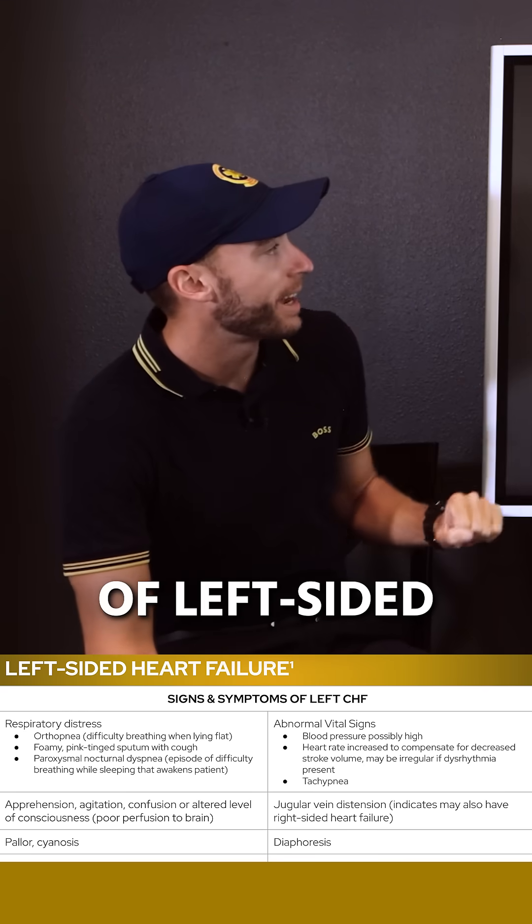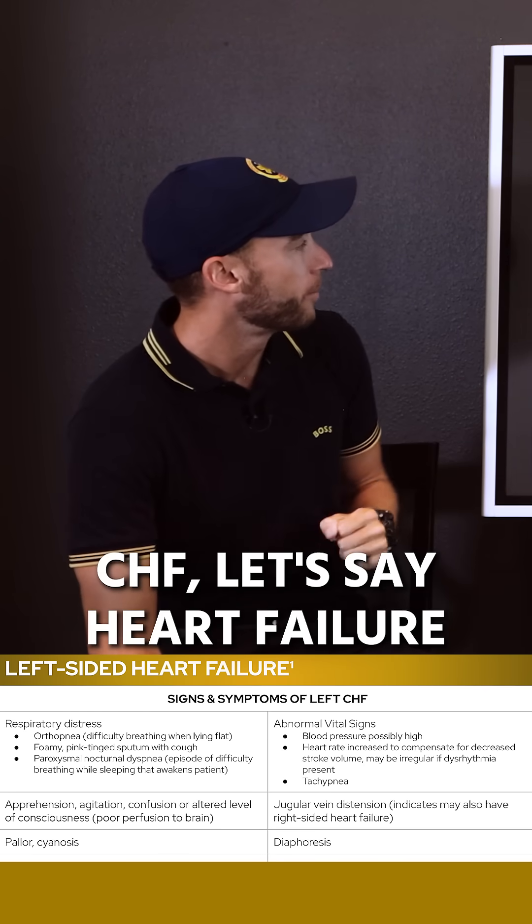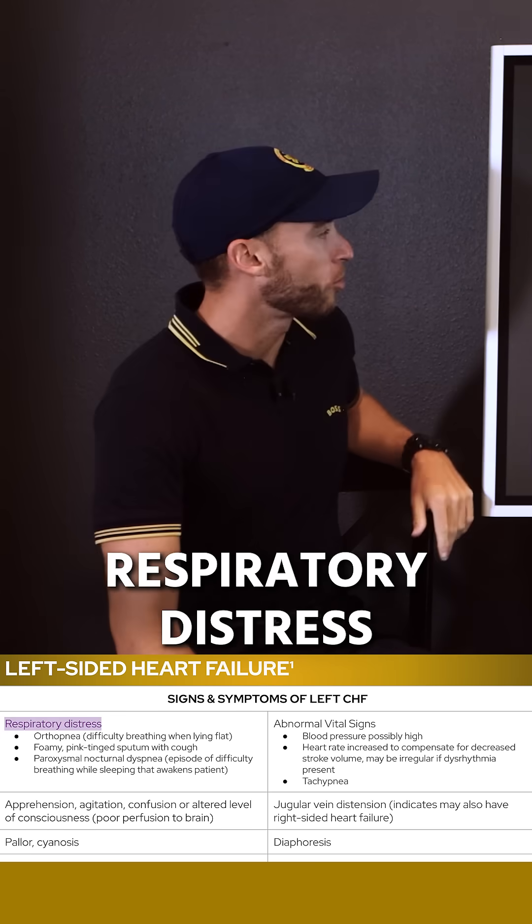Here are signs and symptoms of left-side CHF — left-side heart failure. First, we have respiratory distress.